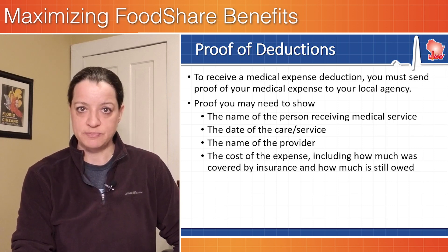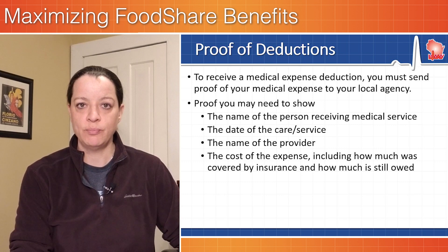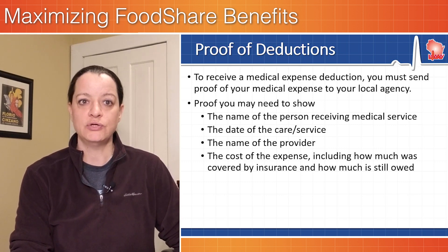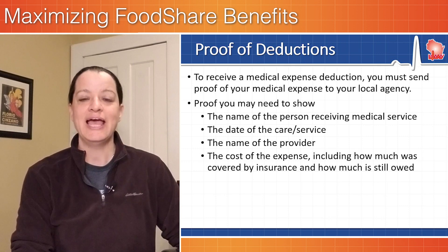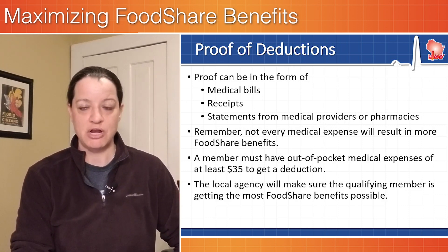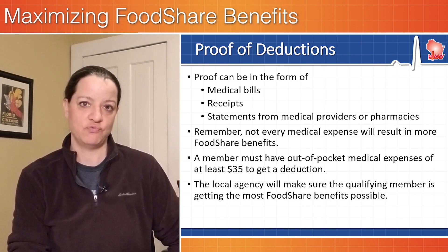You need to prove the expense. To receive a medical expense deduction, you must send proof of your medical expenses to your local income maintenance agency. You'll want to include the name of the person receiving the medical service, the date of service, the name of the provider, and the cost. There are a couple of ways to prove the deductions: medical bills, receipts, statements from medical providers, or statements from pharmacies.